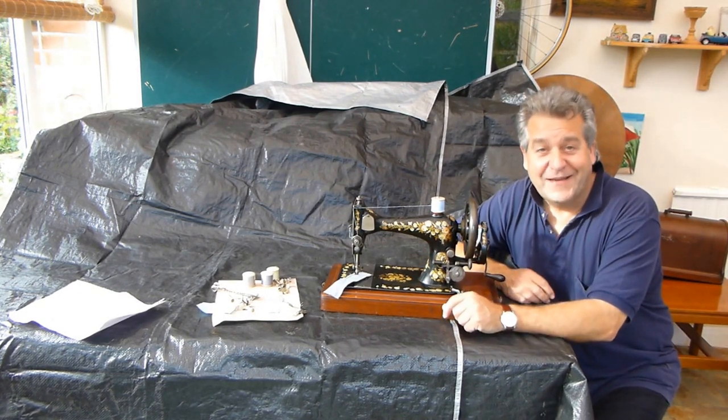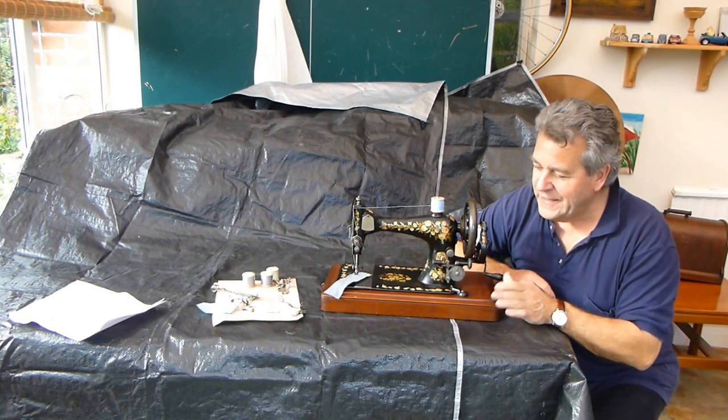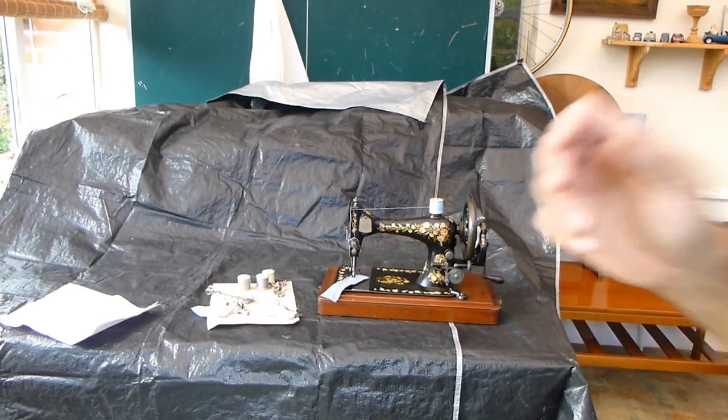Hello, my name is Alex Asgroff and today I'm going to show you this beautiful early vibrating shuttle sewing machine. I hope I'm in the picture — I never know with these little clips.